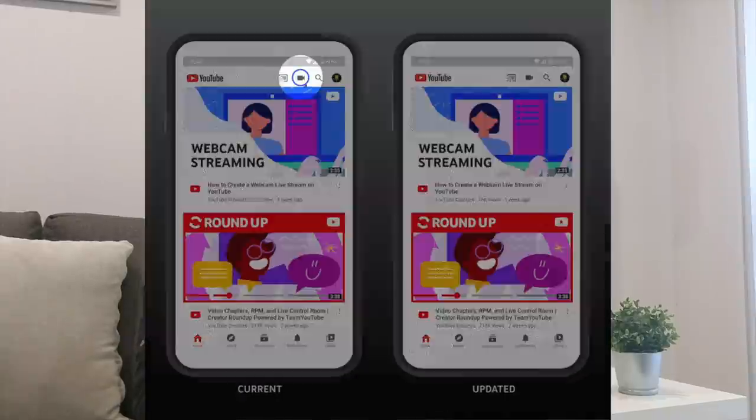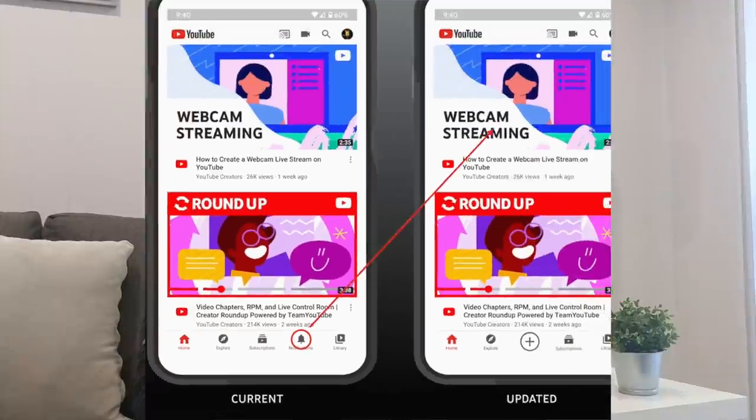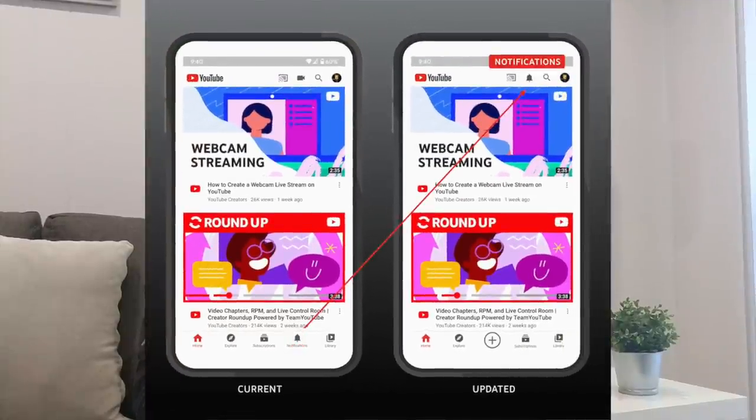Hello insiders, welcome to a new episode of the newsflash. Let's get started with our updates for this week. The very first update is on the swap of the create and notifications icon in the YouTube main app. We are moving the position of the create button in the YouTube app to highlight the ability to create on mobile by placing this button in the middle of the bottom navigation bar.